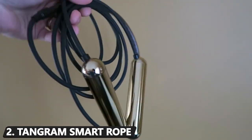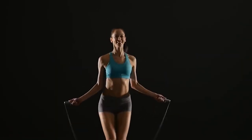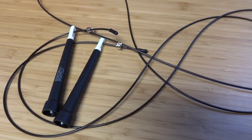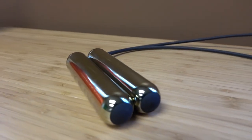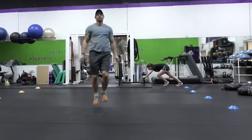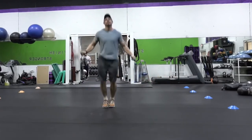Number 2: TANGRAM Smart Rope. Yes, there's even a smart version of the jump rope used in grade school gym class. TANGRAM's high-tech smart rope sets itself apart from similar ones on the market, thanks to its mid-air LED display, accurate charting capabilities, and a sturdy pair of alloy ball bearings in each handle for enhanced stability. Plus, specs aside, it sure looks cooler than any jump rope you've ever used before.